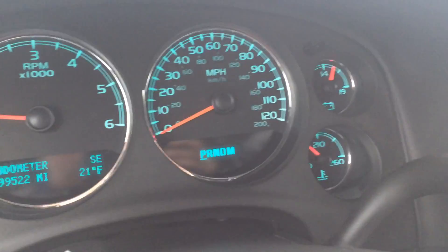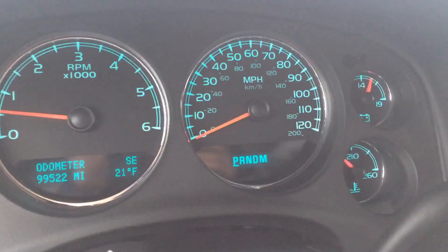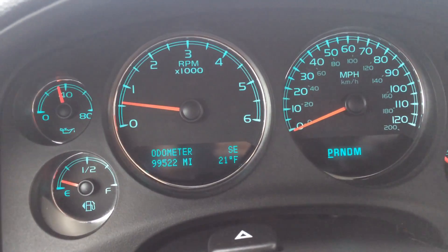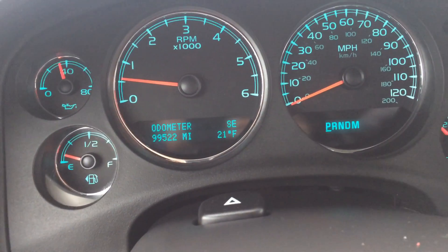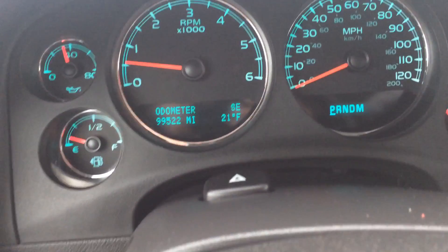This is what your speedo or cluster looks like. No check engine lights on. Right now it's sitting at 99,522 miles. A brisk 21 degrees outside — exterior temperature gauge and compass there as well.